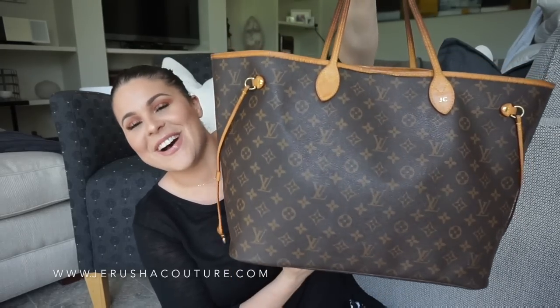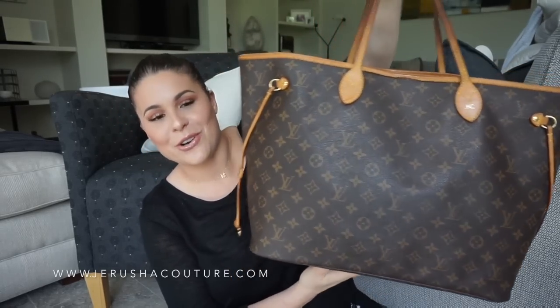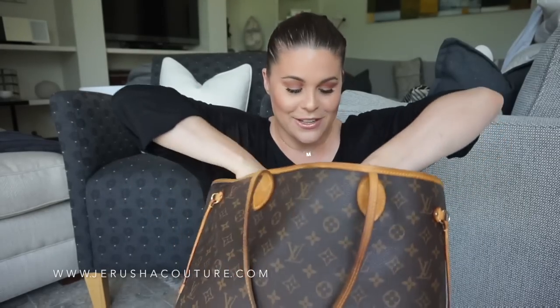My be-all and end-all bag — my one-bag tag — my Neverfull GM in monogram. I was going to trade out from my Chanel jumbo bag into this as a handbag, but instead I just grabbed it and still have my jumbo, and grabbed all of my toiletries. So today's video is a what's in my toiletries bag video instead of a handbag video.